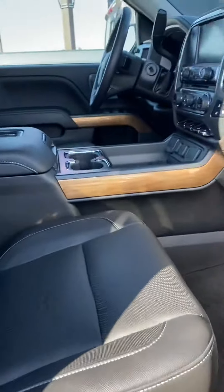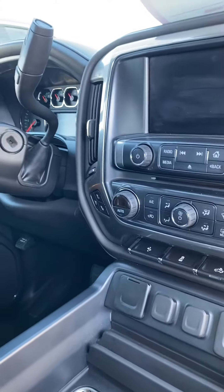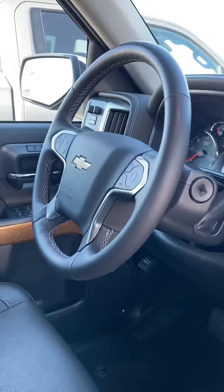Clean non-smoking interior with power driver and passenger seats, Bose sound system, heated and cooled seats. You've got navigation, a heated steering wheel, and a wireless charging pad in the middle, plus a nice center console.